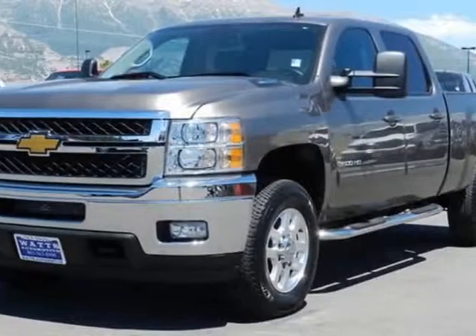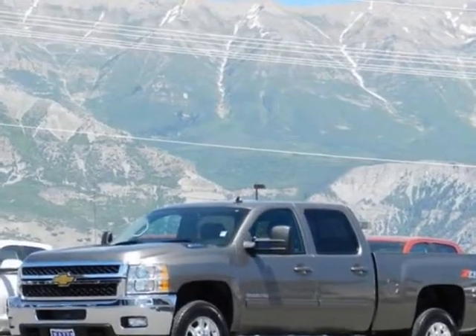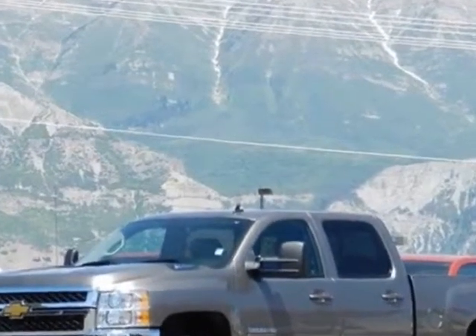Come take a look at this 2012 Chevrolet Silverado 3500. For your protection, a warranty is available for this vehicle.